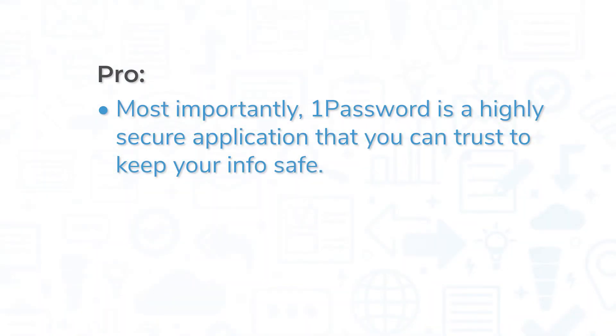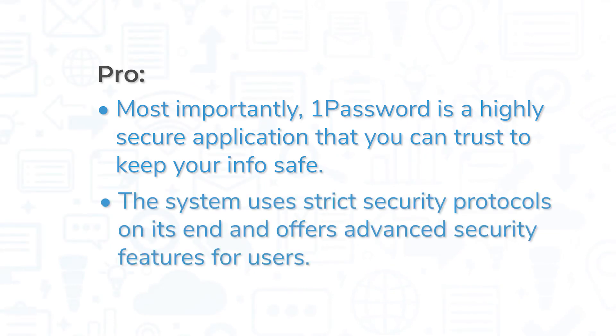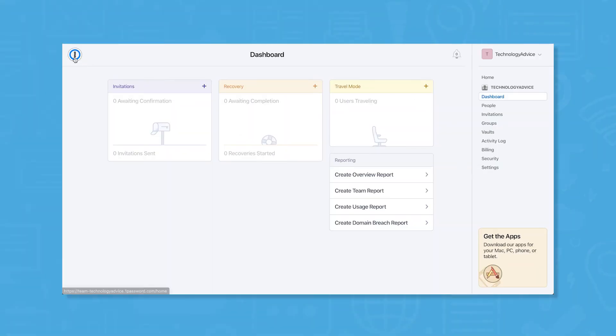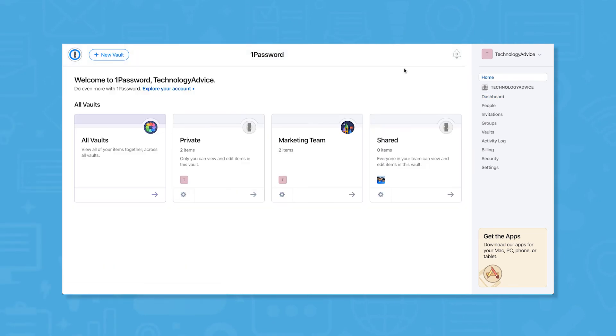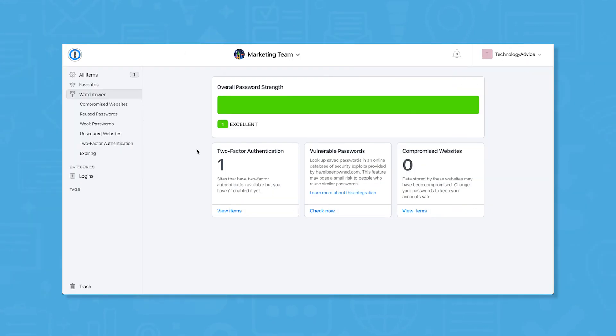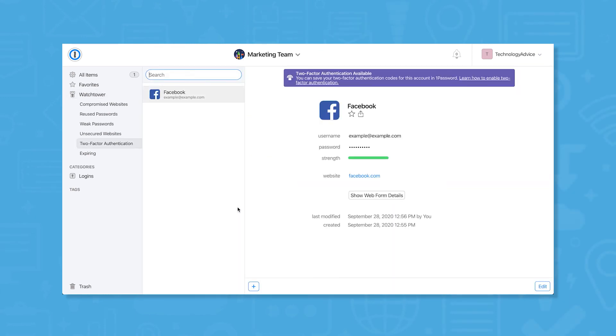Most importantly, 1Password is a highly secure application that you can trust to keep your info safe. The system uses strict security protocols on its end and offers advanced security features for users. Compared to the competition, the 1Password user experience is intuitive and easy thanks to its simple user interface. Plus, Watchtower is a powerful feature that alerts you to data breaches affecting your accounts as soon as they're detected.